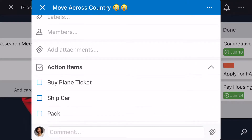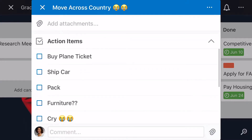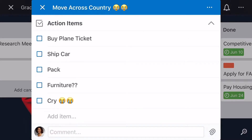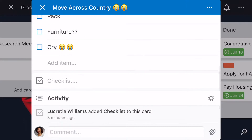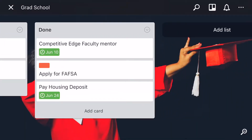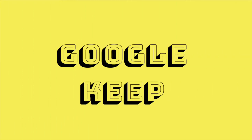You can basically just go in and create a checklist. I labeled mine 'Action Items,' and here are some of mine: buy my plane ticket, ship car, pack furniture, and cry — because I'm definitely going to do a whole lot of crying. You can check off anything that you've done. And that's Trello for you.